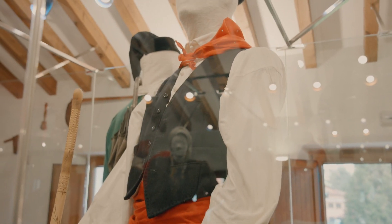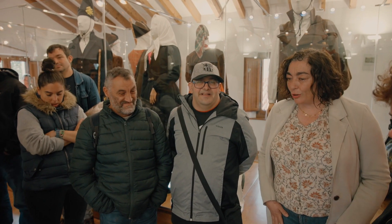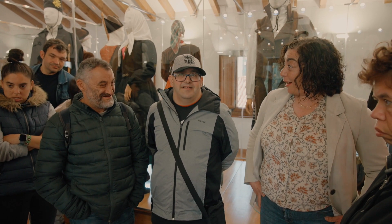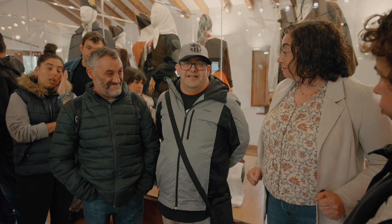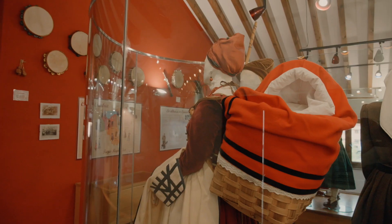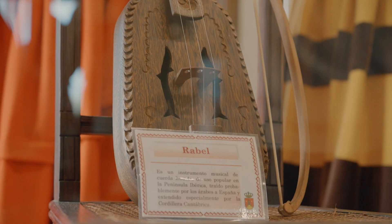¿Os llama algo la atención de alguno de estos trajes? Como entonces la ropa era muy cara, ¿qué es lo que hacían? A los pantalones les ponían unos parches para no ensuciarse y para las zonas en las que se gastaban más los pantalones, les ponían parches. ¿Pero qué pasó? ¡Que se puso de moda!